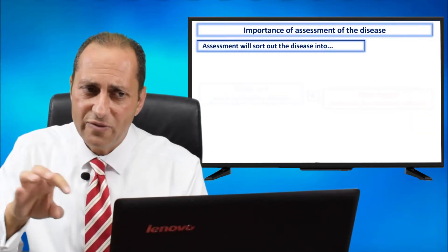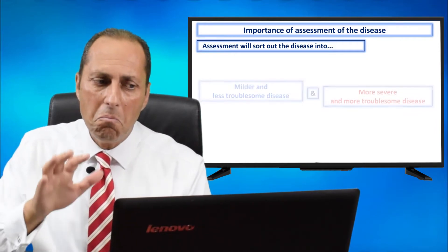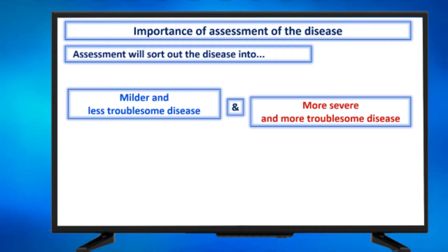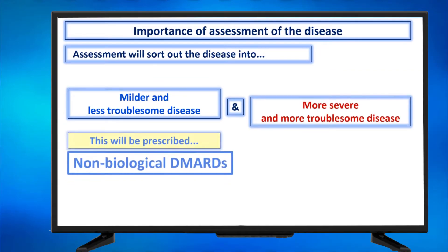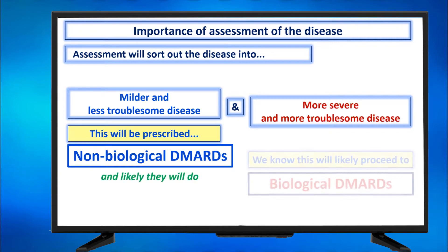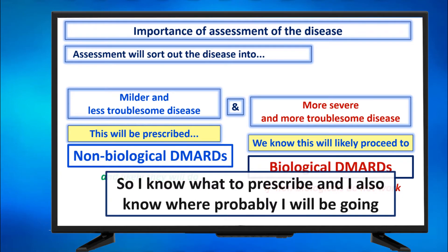What is the importance of disease assessment? Assessment will sort out the disease into milder and less troublesome, and more severe and more troublesome. The milder will be prescribed non-biological DMARDs, and likely they will do. The more severe will initially also be prescribed non-biological DMARDs, but we know that it will likely require biological DMARDs also if the non-biologicals do not work. So the value of assessment is: I know what to prescribe now, and I also know where I will probably be going later.